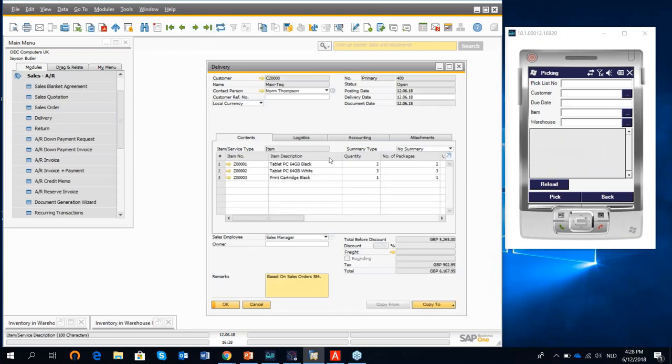With the picking complete, I can now book the delivery by clicking Post Delivery. Going to sales and deliveries, the delivery has been booked.